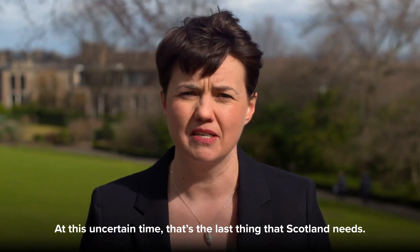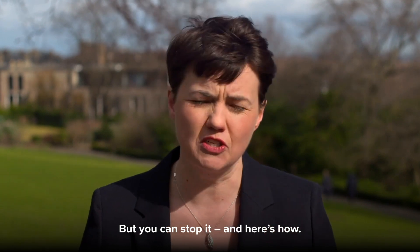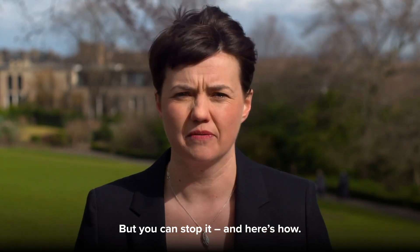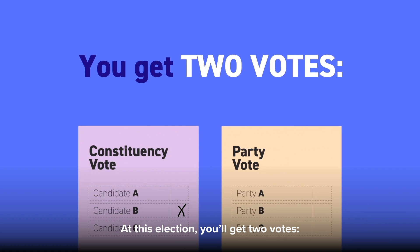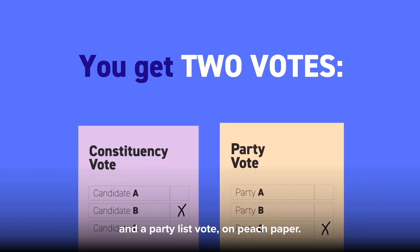At this uncertain time, that's the last thing that Scotland needs. But you can stop it, and here's how. At this election, you'll get two votes: a constituency vote on lilac paper and a party list vote on peach paper.